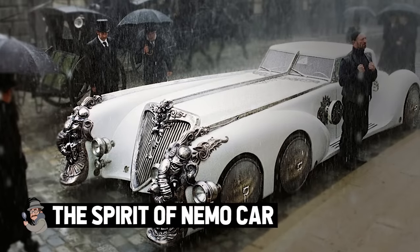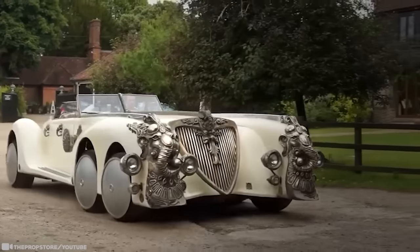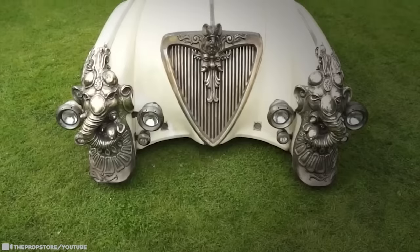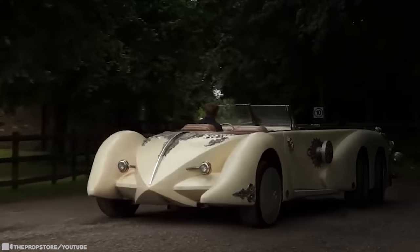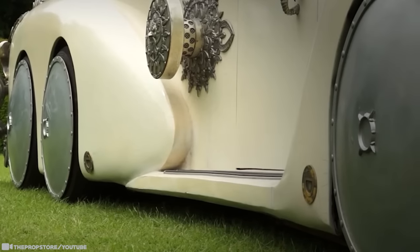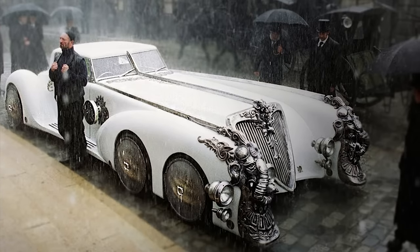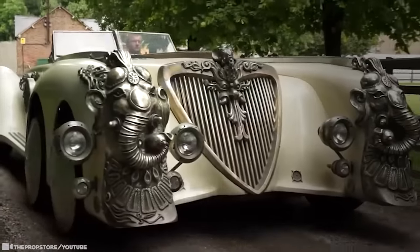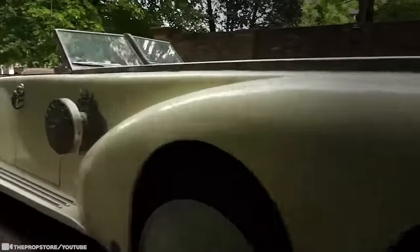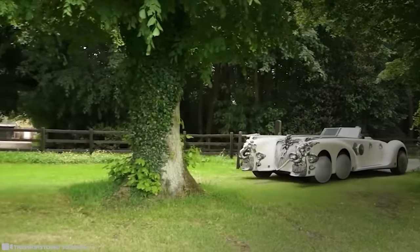The Spirit of Nemo Car. Set in an alternate version of the late 19th century, The League of Extraordinary Gentlemen is a unique movie featuring an odd assortment of legendary fictional Victorian characters who join up to foil the phantom who's trying to start a war. Captain Nemo's Nautilus car is the real star of the movie, of course entirely custom-made for the production. To the front, on either side of a vast decorative radiator grill, are two representations of Ganesha, the Hindu deity. The elephant motif is repeated on the door handles.